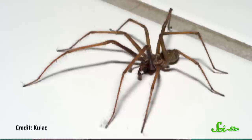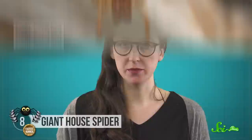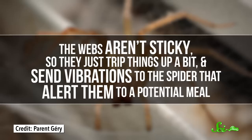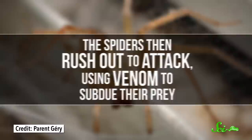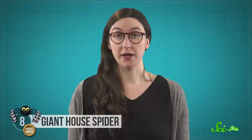Their super-fast speed largely comes from having really long legs—their leg span can reach as much as 10 centimeters. They likely developed such speed because they don't rely on sticky webs. Like other funnel-web spiders, giant house spider webs are relatively flat, with a funnel at one end that the spider hides in. And they aren't sticky, so they just trip things up a bit, and send vibrations to the spider that alert them to a potential meal. The spiders then rush out to attack, using venom to subdue their prey. Before you get too worried, that venom, while deadly to bugs, is basically harmless to people. And try to keep in mind, if you see one of these spiders running, it's probably running away from you.